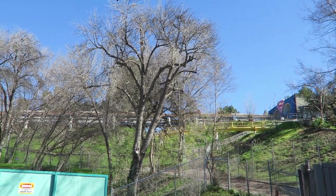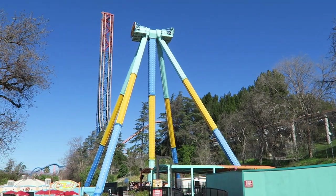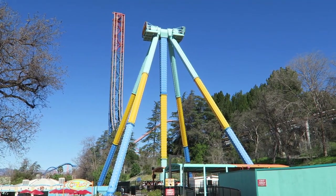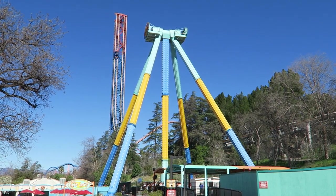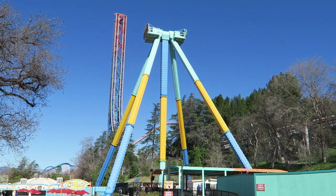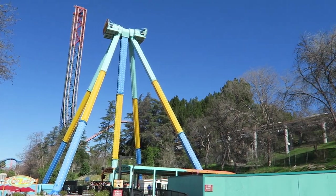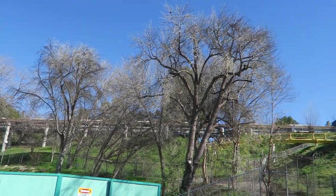Superman Escape from Krypton is the iconic launch coaster at Six Flags Magic Mountain. This originally opened as the world's tallest and fastest coaster. While that title has since been lost between other rides being built and Superman slowing down, it is still the tallest and fastest coaster in all of California. And it's a pretty unique launch coaster too. Find out why in this review.